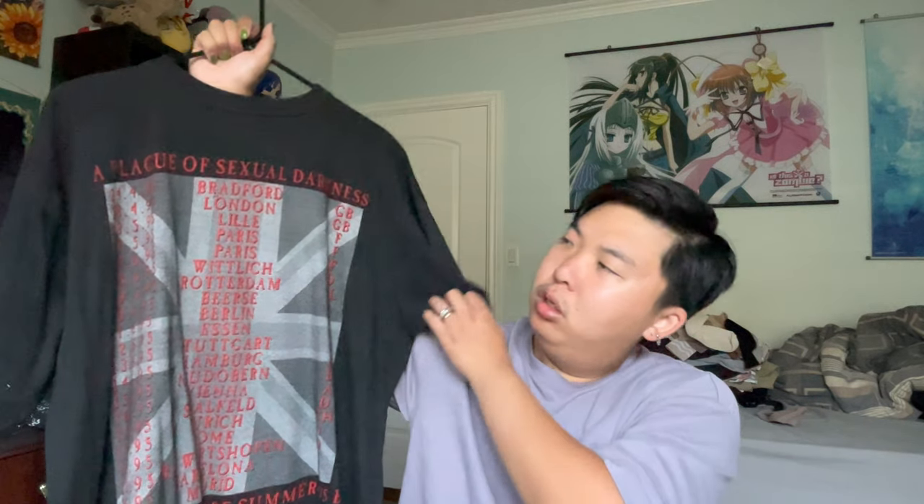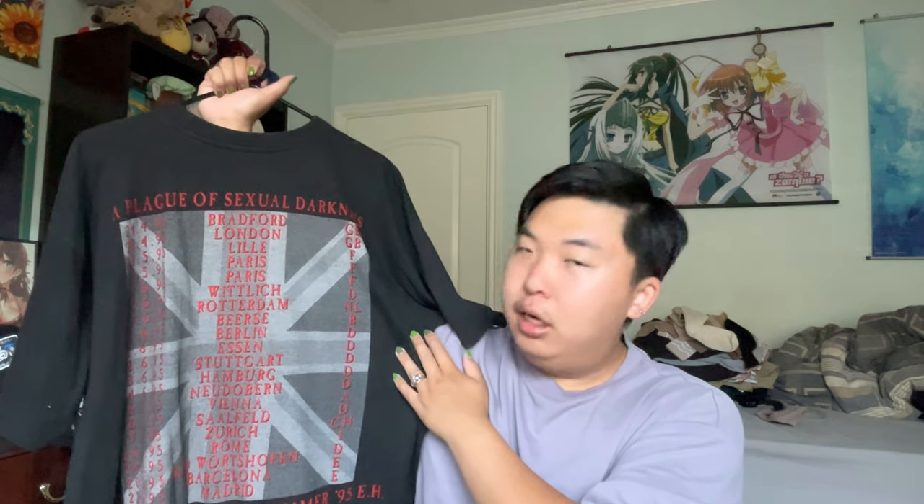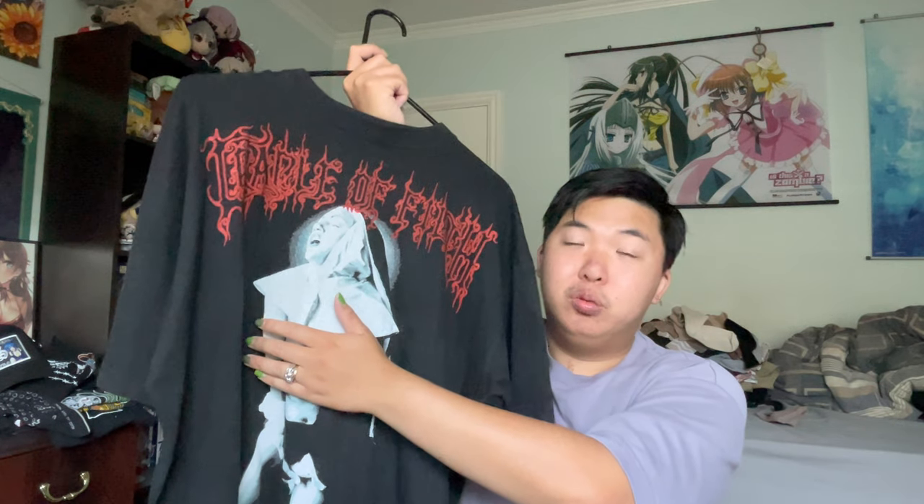For the last item, it is the Cradle of Filth Vestal Masturbation shirt. I got this for a decent price at the Rose Bowl Flea Market. On the back it is the tour date variation of this shirt — this is a Euro shirt, as you can see it's only European locations. This one's a little bit easier to wear than the main counterpart, because this is the very notorious shirt that says 'Jesus is a Cunt' on the back. Although this one has the same nun with the boobies out, it is a tad bit easier to wear, mainly because the back doesn't say that — and being in America, there's a lot of Catholic and Christian people here.